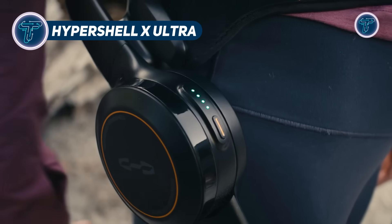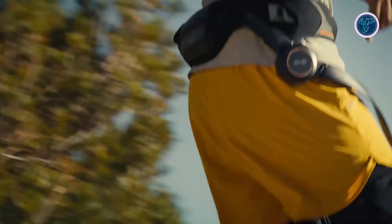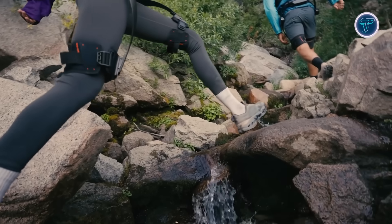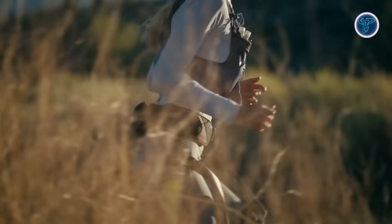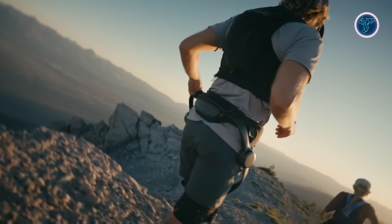HyperShell X-Ultra. The HyperShell X-Ultra is a lightweight and powerful outdoor exoskeleton designed to enhance mobility for hiking, running, cycling, and everyday exploration. Built from carbon fiber and titanium alloy, it weighs just 1.8 kilograms, ensuring durability while remaining easy to wear for extended periods.